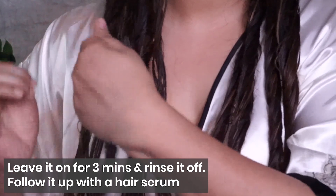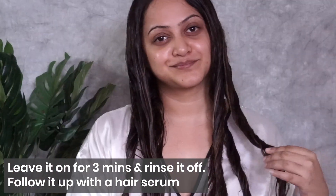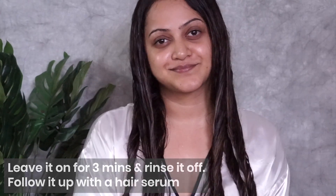Repeat the same procedure for all the different sections of your hair. Once you've applied the product to all sections, let it stay for at least three minutes — the longer you keep it, the better. Then just rinse off your hair and apply any hair serum.